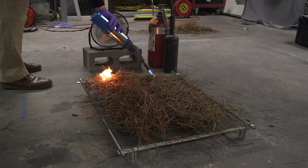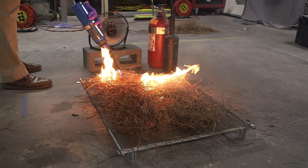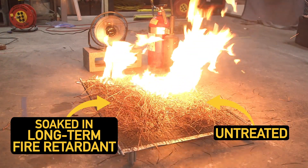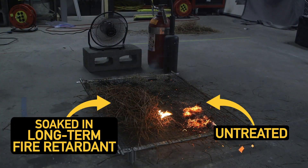So we wanted to see it with our own eyes. We went to the Department of Fire Protection Engineering at the University of Maryland to see this long-term fire retardant in action. And it worked really well. You can see here that our retardant-soaked pine needles to the left of the screen never caught fire, but the untreated ones were burnt to a crisp.